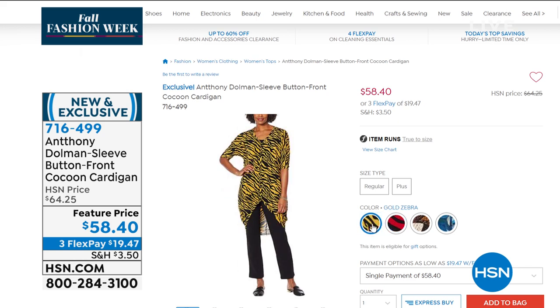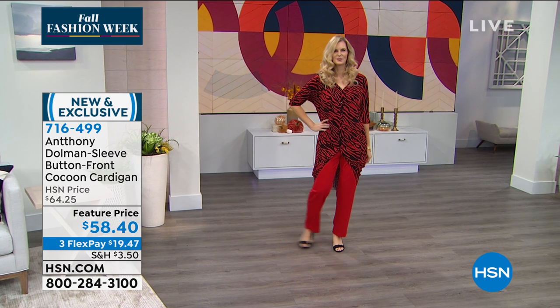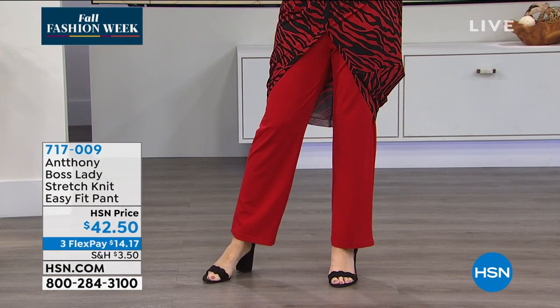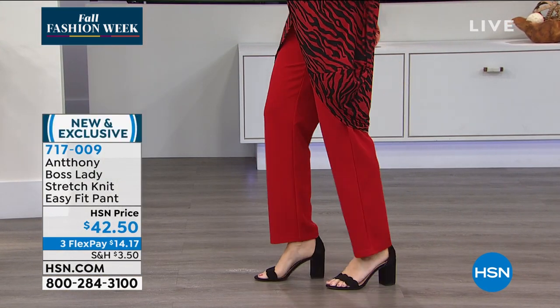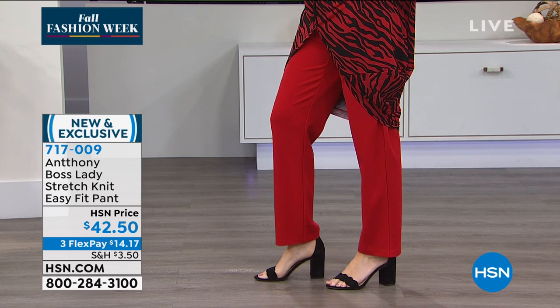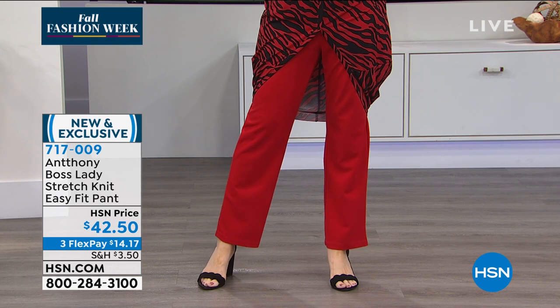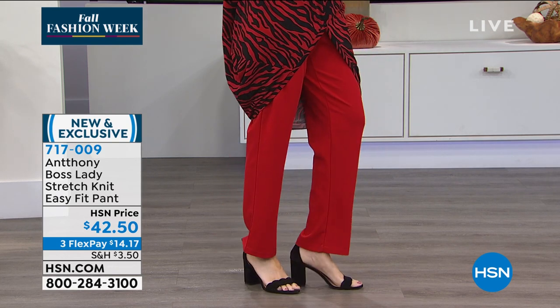We also have it in yellow zebra and a leaf pattern since we are in fall — a beautiful leaf pattern, also in turquoise leaf. Extra small to 3X. Item number 716499. This is incredibly cute. We have matching pants if you'd like to match, but you can even put these with jeans and skinny jeggings. Now, if you'd like to put it with a wardrobe staple, the Boss Lady stretch knit easy fit pant — one of his top sellers, and we have new colorways this fall.